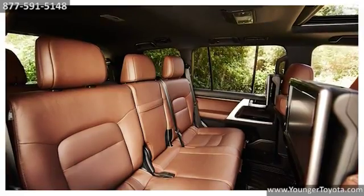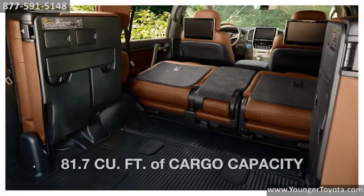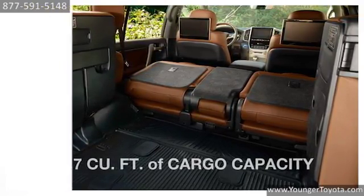The Land Cruiser seats eight and features perforated leather seats. The second and third rows fold away to provide an ample 81.7 cubic feet of versatile cargo space.